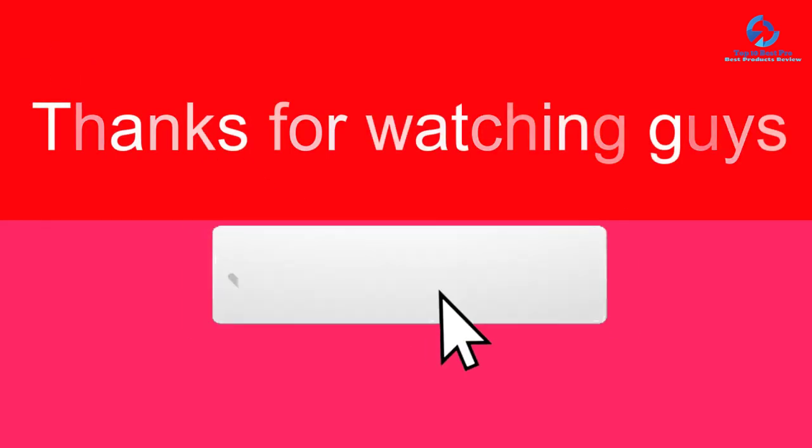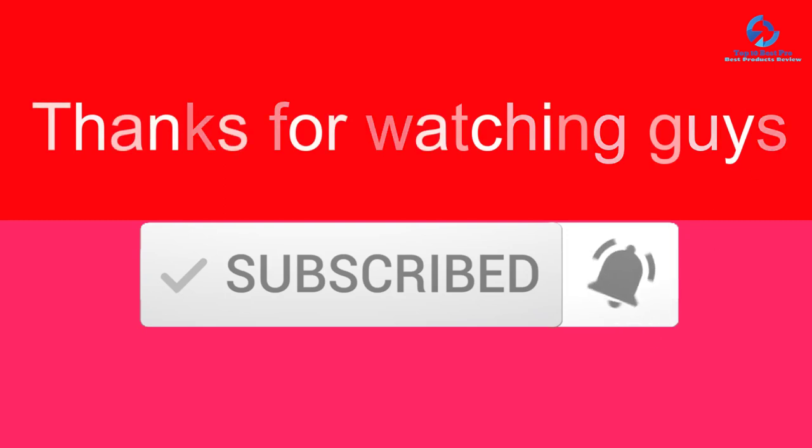Thanks for watching, guys. I hope you liked this video. If this video was helpful to you, please make sure to like, comment, and subscribe. If you have any questions related to these products, leave a comment below and I will get back to you as soon as possible.